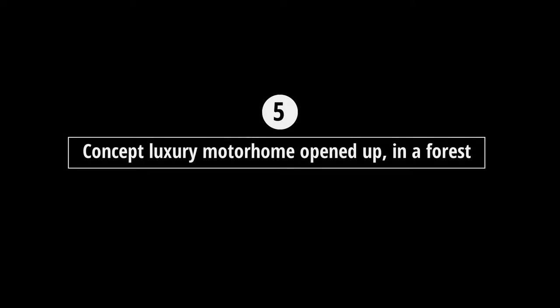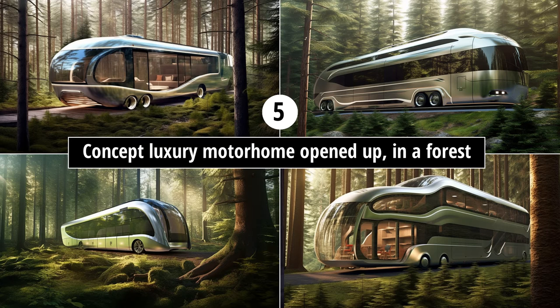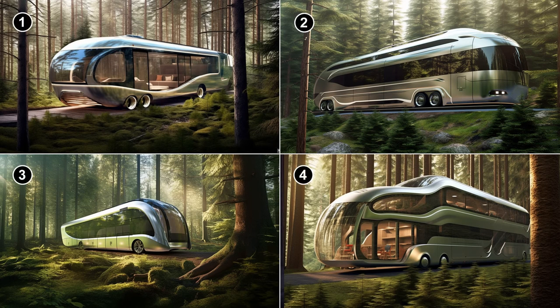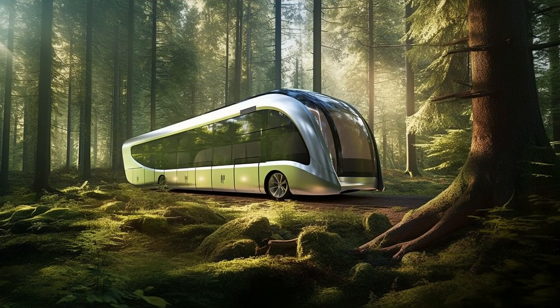Prompt four: 'concept luxury motorhome opened up in a forest.' How about a bit of scenery? Number one might work, number four looks a bit ridiculous, and number two looks more like a tram. How about that for a concept — motorhome trams that follow tracks through scenic environments! I like number three; it's a nice image and the design looks very stylish.